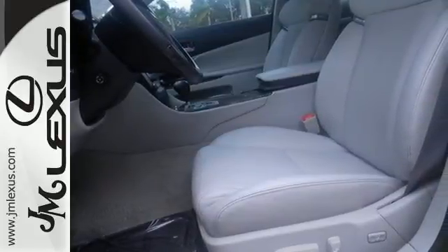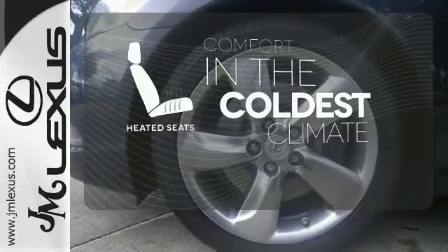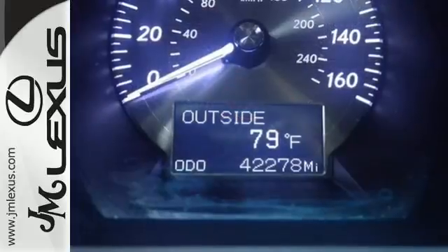Power heated mirrors and one-touch power windows. The heated seats keep you comfortable no matter how cold it is. Illuminate your path with the Xenon Headlights. With its superb ride quality,